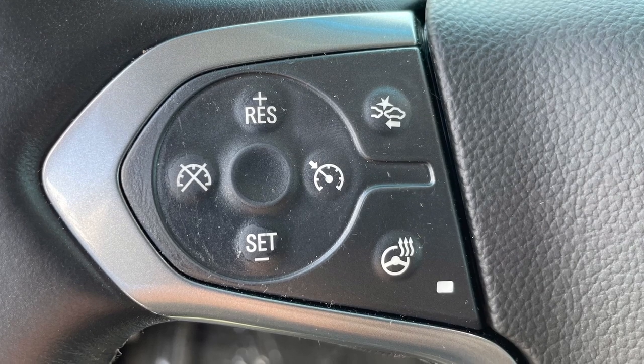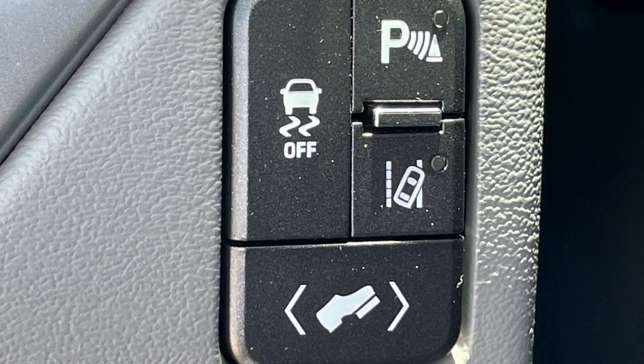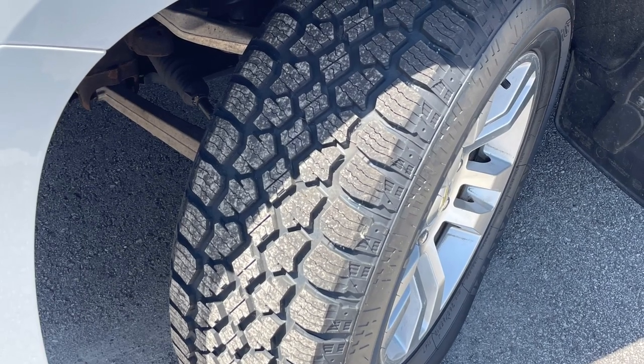with features such as forward collision alert, front and rear ultrasonic park assist, blind spot monitoring, and lane departure alert. We've even installed four brand new tires.